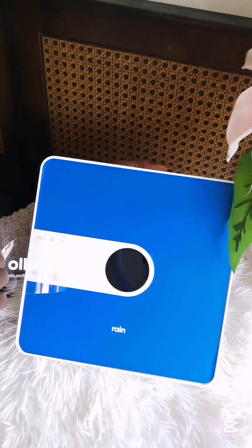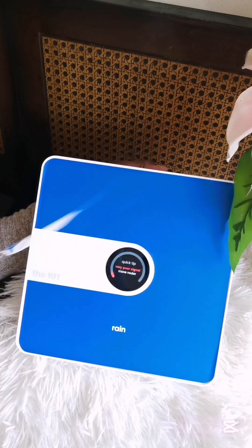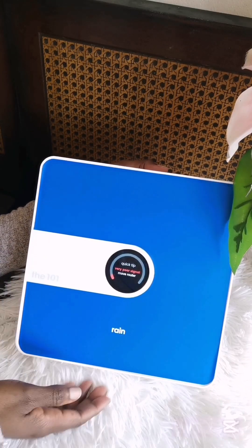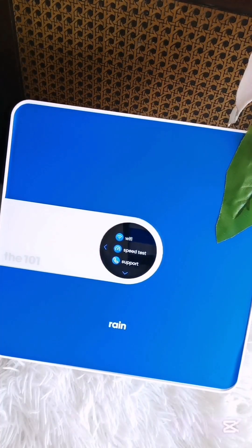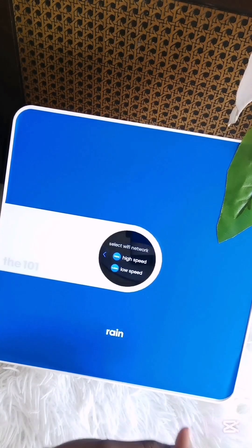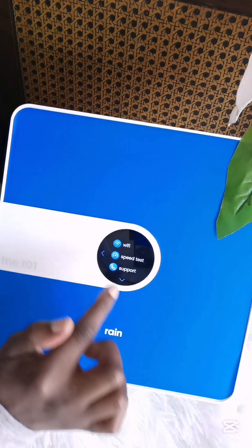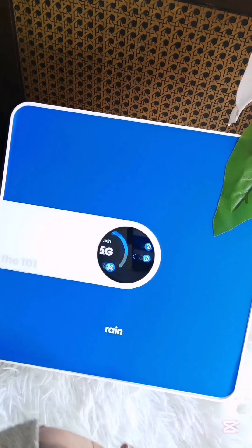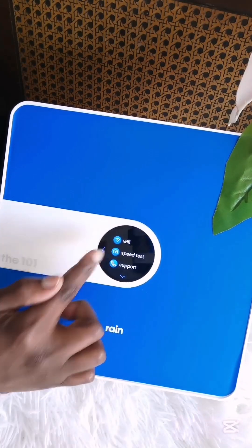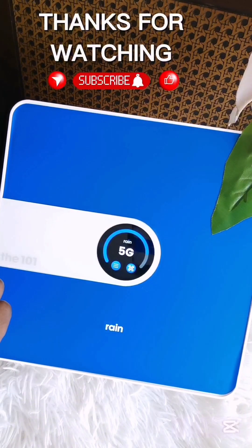I peeled off the plastic — it says 'peel me before use' — and then I switched on my router. I fell in love immediately. This portable touchscreen is something special. I couldn't control myself, I was just pressing and exploring it. You can see your settings there, check your speed test, see the time, and even contact the support team directly from your router. It's amazing!